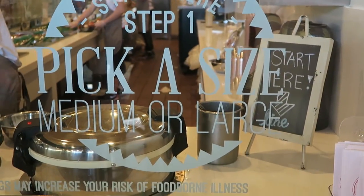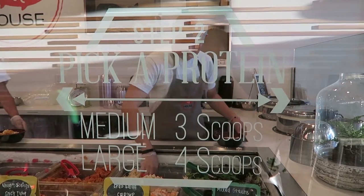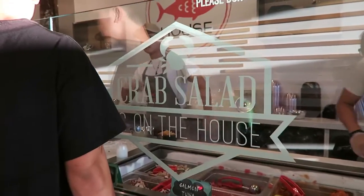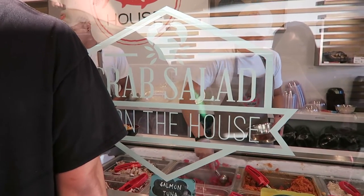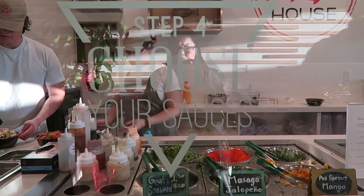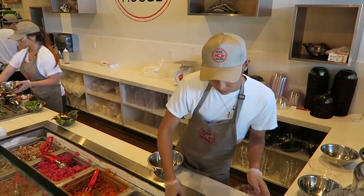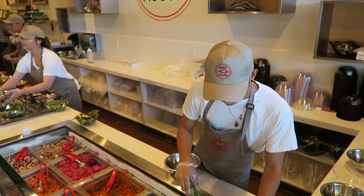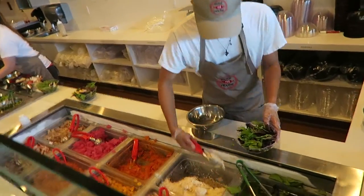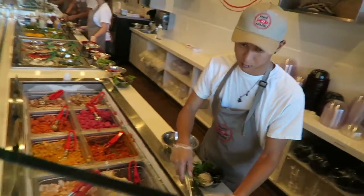The first step is to choose your bowl and your base. The second step is to choose your protein: between tuna, salmon, seared albacore, octopus, spicy tuna, shrimp, or scallops. And they even offer you a free scoop of crab salad.